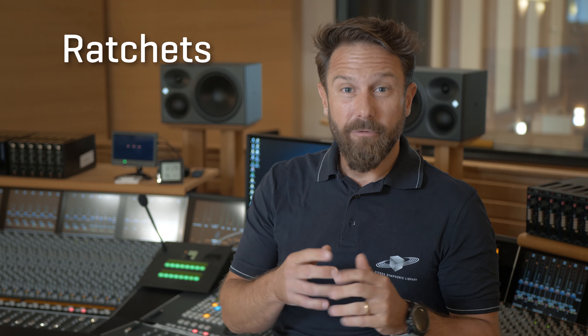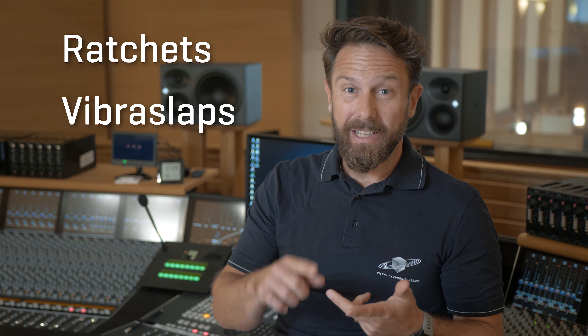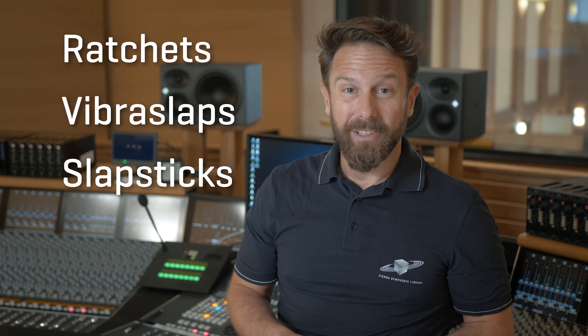The next three instruments — ratchets, vibra slaps, and slapsticks — also create interesting sounds and have a great historical background.